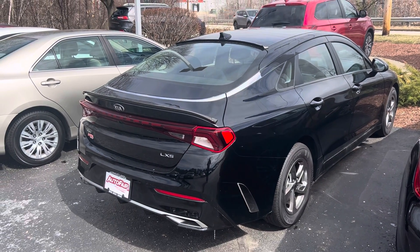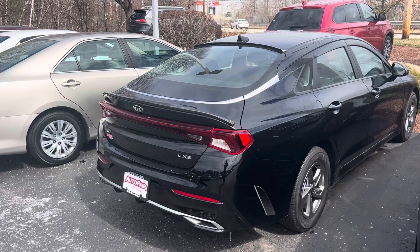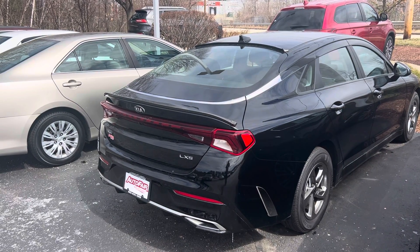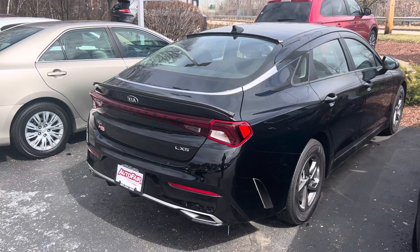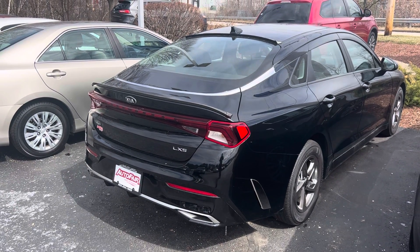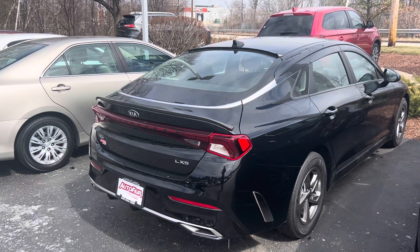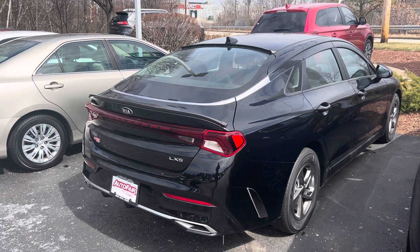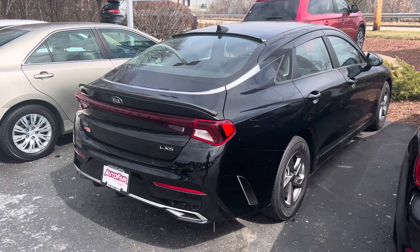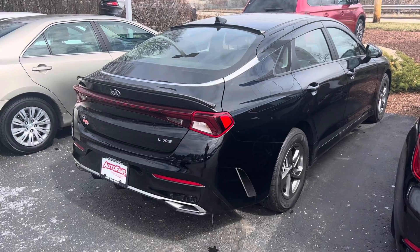Hey, good afternoon Timothy — Steve here at Autofare Honda Manchester. Just wanted to give you a quick peek at that 2021 K5 Stinger you inquired about. This vehicle is absolutely gorgeous. I know you're planned to come in on the 31st, which is Thursday, so as long as the vehicle is still here, I'd be more than happy to help you in your car buying process.